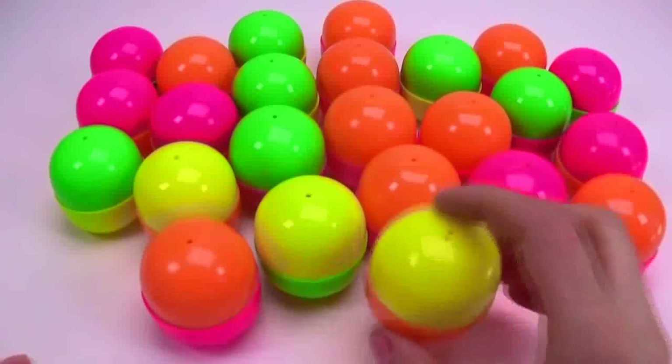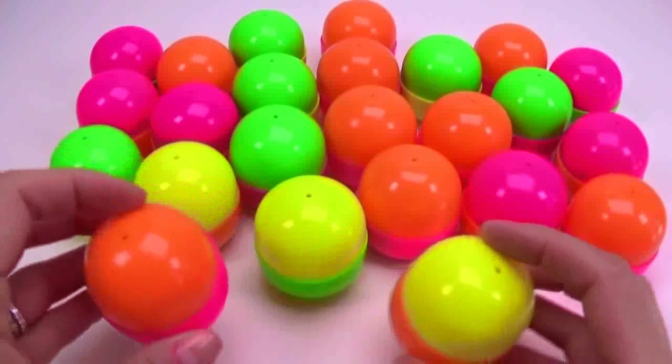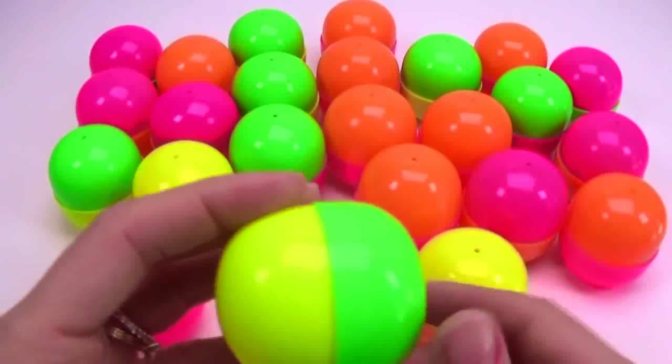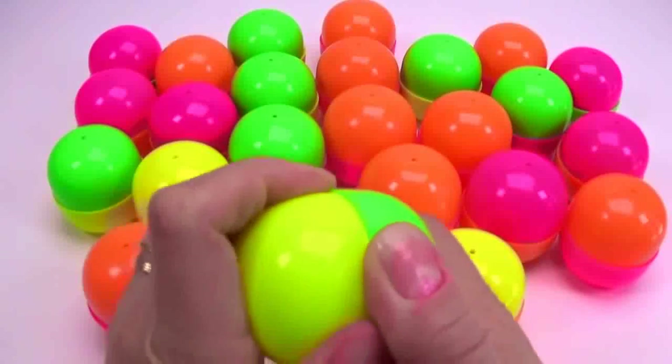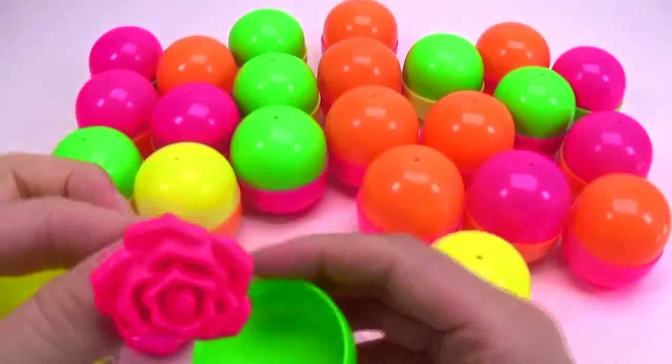Welcome to Play Toys Channel! Today I have 24 Lucky Dips for you — great surprises for blind bags, party bags, or anything. Let's see what we've got here.